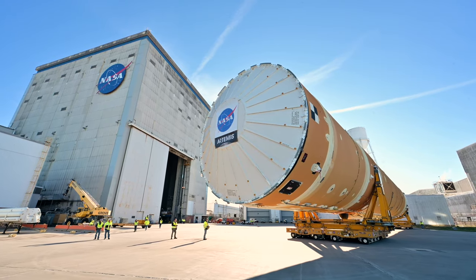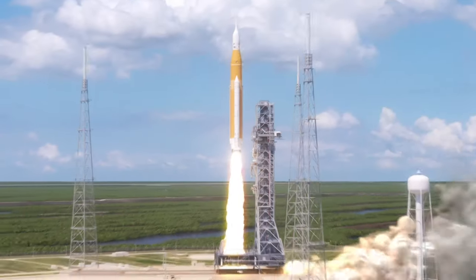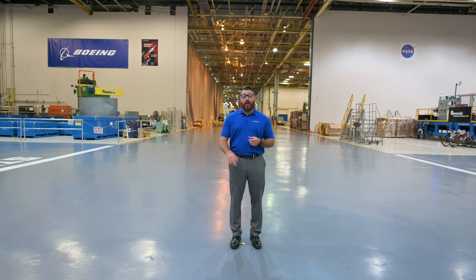The SLS core stage for Artemis I is a brand new first-time build. Its design concept will be used for every Artemis mission. Capturing the lessons learned ensures that we have high quality, high performance, and safety for all of our employees.